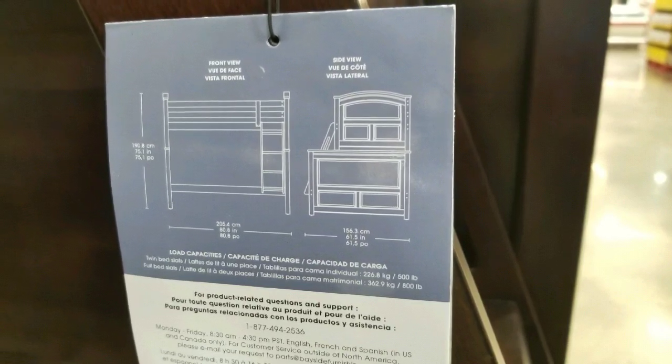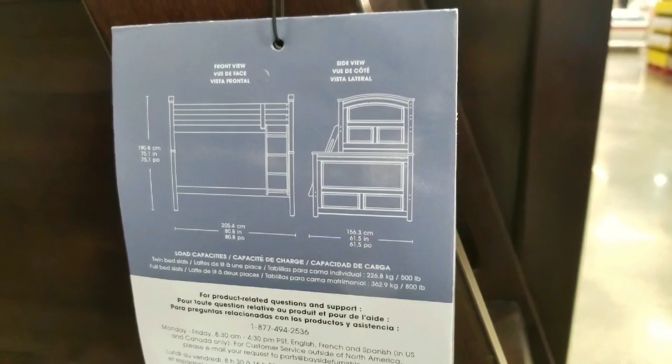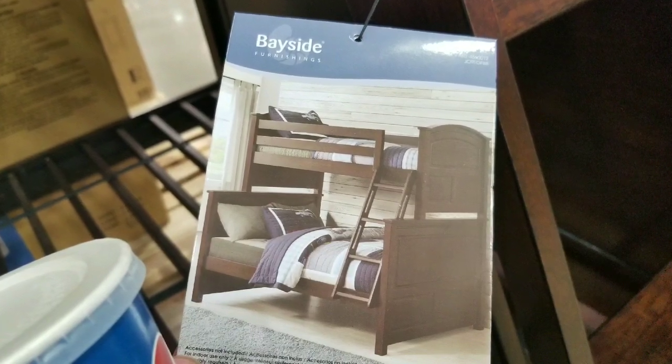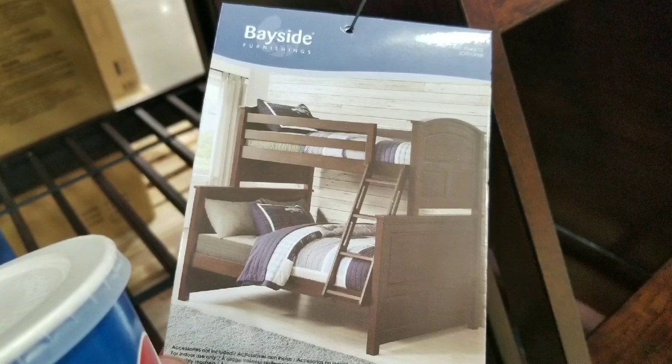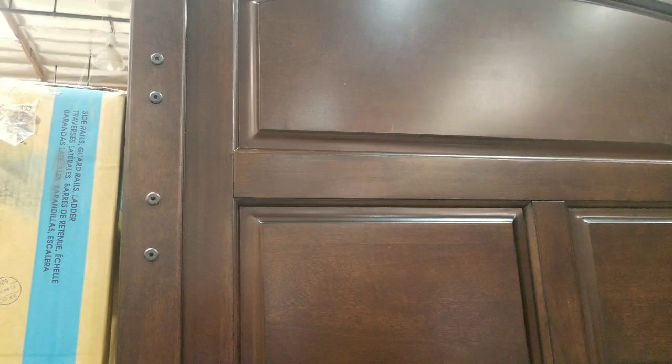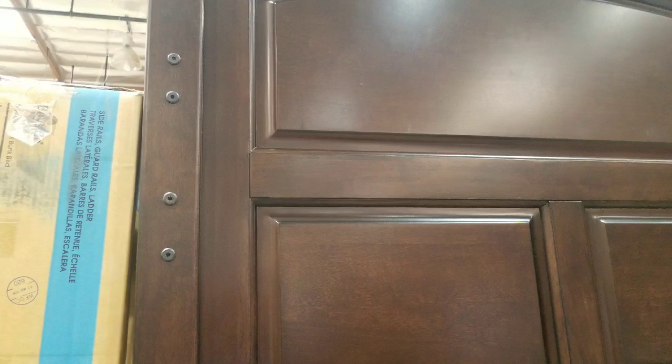Let's say you have a guest over or a couple who wants to stay over. It's probably a lot more simple to have a bunk bed like this and have the child on top as a guest room, rather than a regular twin-size bunk bed. You actually have a full size bed on the bottom and a twin on top.